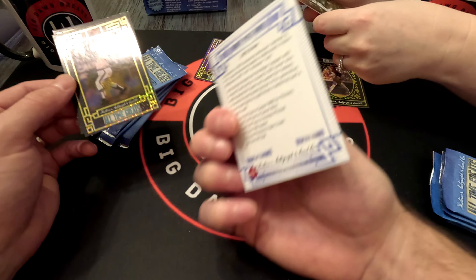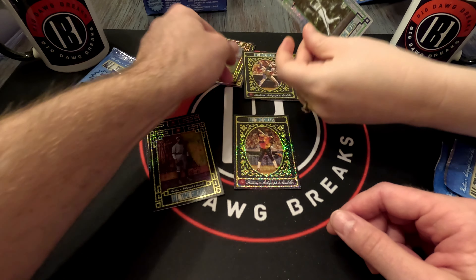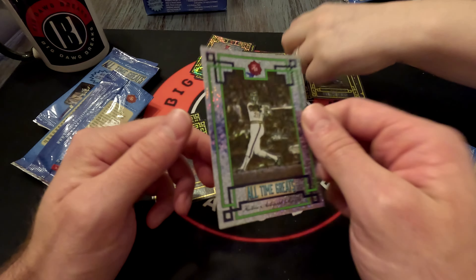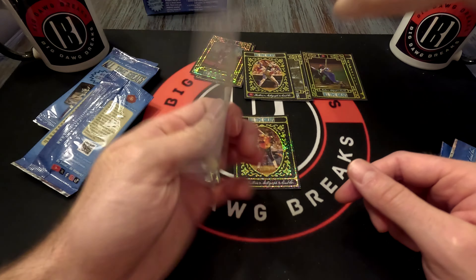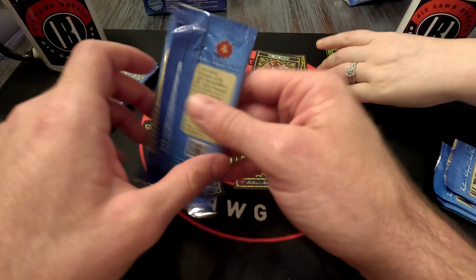Roger Hornsby, one of 800. Frank Robinson, one of 400. Tony Gwynn — love Tony — that's a different one. Frank Robinson again. So if they're one of 1600, that's just the plain basic card.